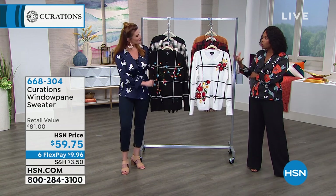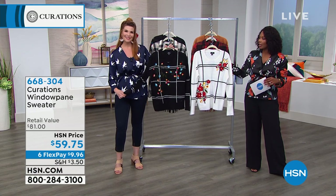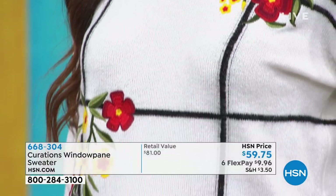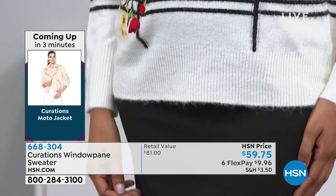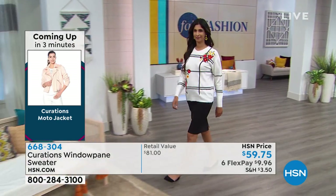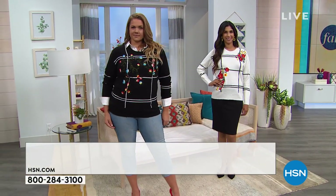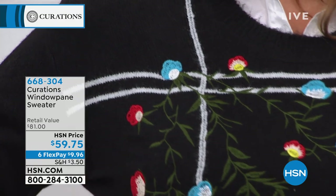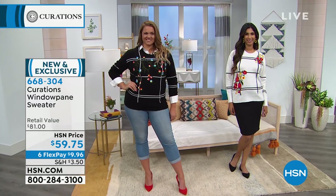Curations doesn't typically do a lot of sweaters — this is one of very few they've ever done in the history of their line. I like that it still sticks to that very unique vibe — it's unique and it's still easy. If you're a Curations fan, you love things that have a certain uniqueness and spirit to them, but things that are also easy to wear throughout your day, things that move with you. That's why we give you the free stretch in the crop jean we showed you, and the extra spandex in this sweater. These sweaters in particular have so much personality — they're different than any other sweater you have in your wardrobe.